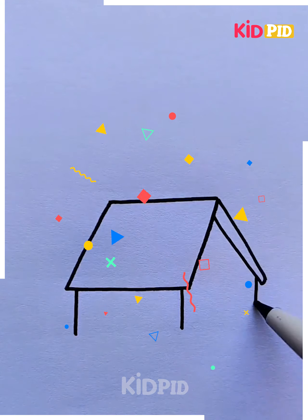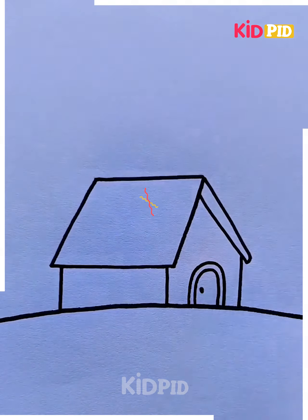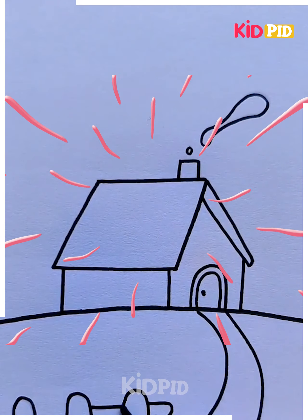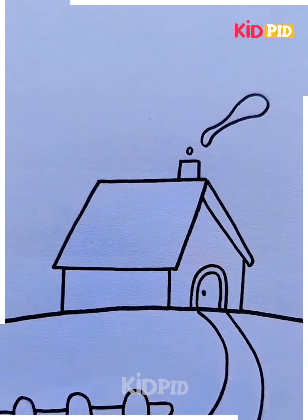Here again a house has been drawn and then a window has been drawn. A chimney is drawn to let out smoke from inside the house — like while cooking, the smoke will come out through the chimney.